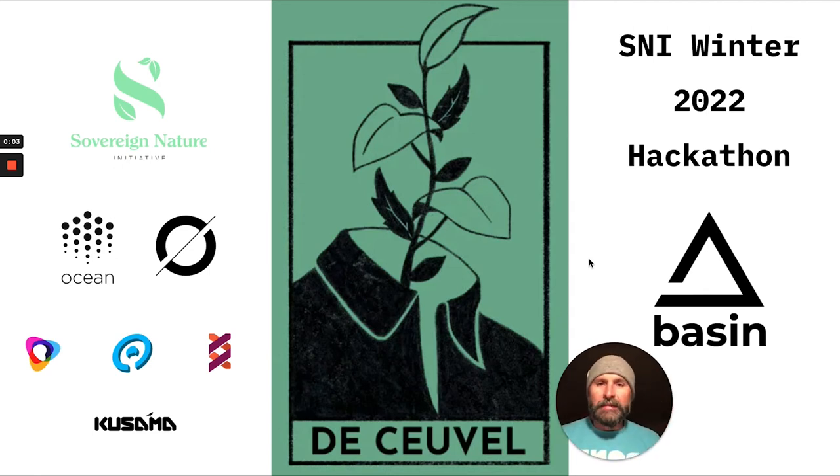Hey everybody, Timo here from BasinDAO. It's late here in the States, well past midnight, but it is a hackathon, so what the heck.